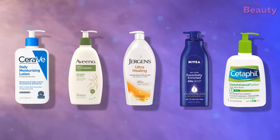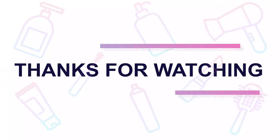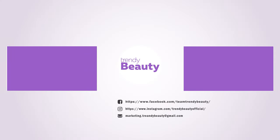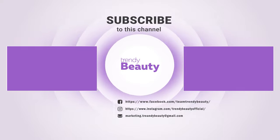Those were our top five body lotions for winter. Thank you so much for watching our video. If you liked the video, then hit like and share with your friends. Comment below to let us know your thoughts. Consider subscribing to the channel if you love our videos and press the bell icon to get notified of our future videos.